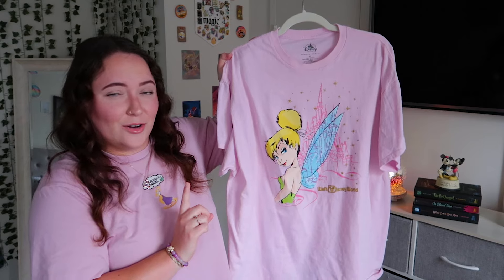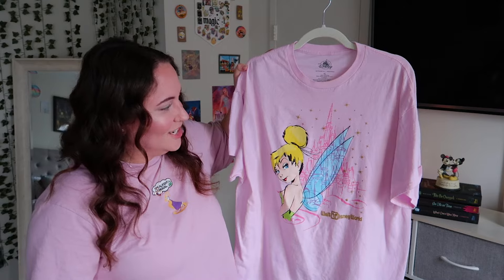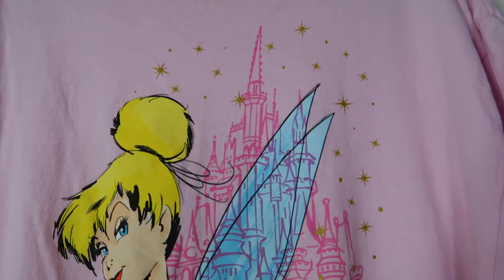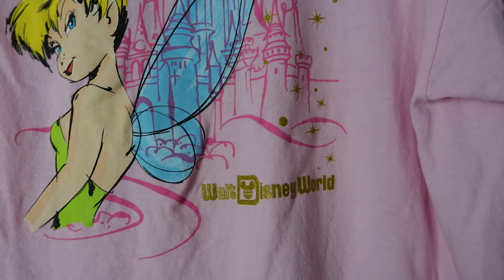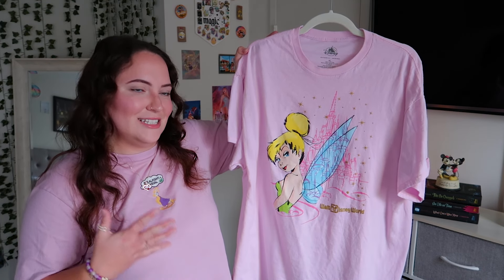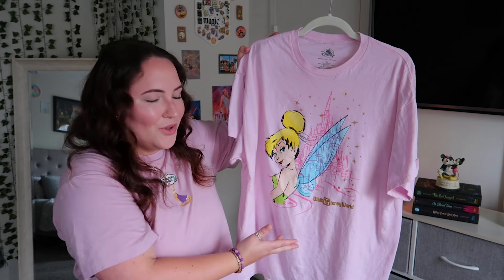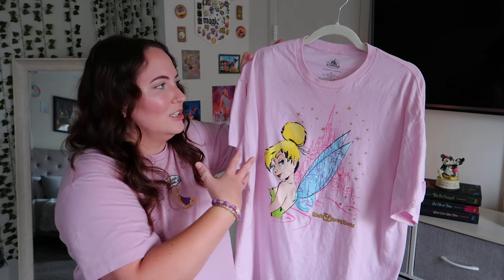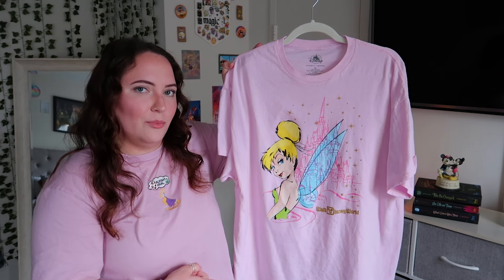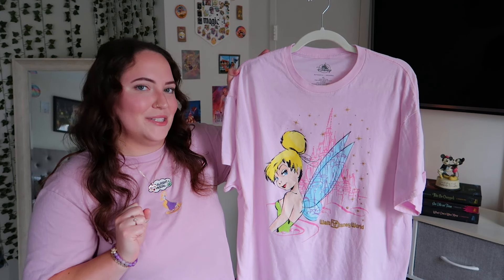Here is my last official Disney Parks tee and my absolute favorite in my collection. It has Tinkerbell in front of the castle with pixie dust behind her, the Walt Disney World logo on the bottom, and nothing on the back. It's 100% cotton. I love it because it's pink, Tinkerbell is one of my favorite Disney characters, and we have the castle — my favorite park icon — with gold glitter. It just feels magical. I picked this up at World of Disney — if they still have it, definitely pick it up.